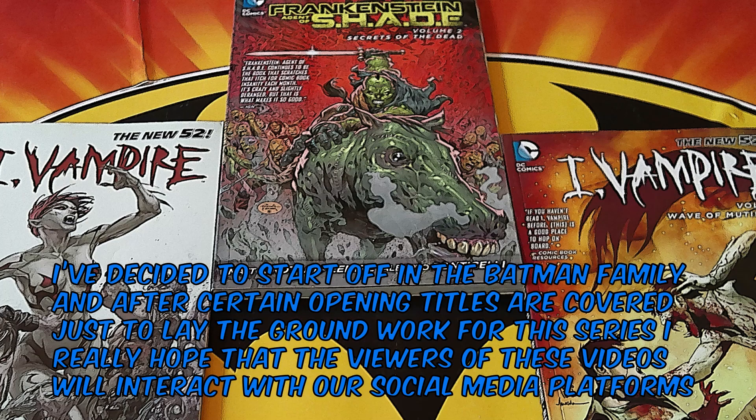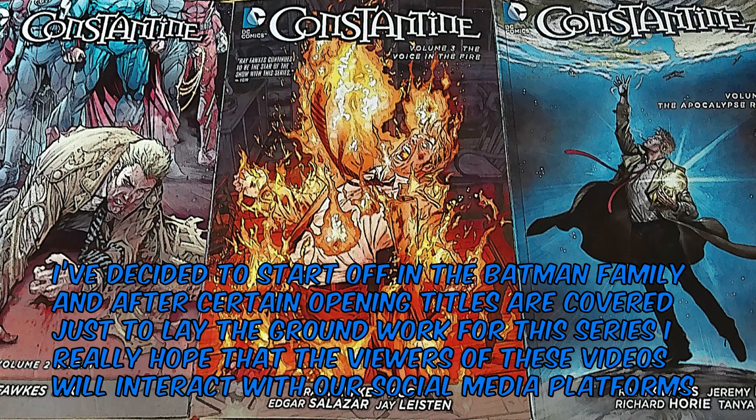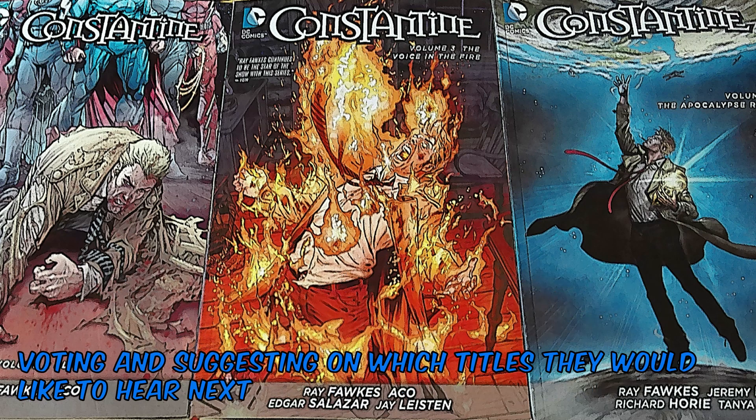I've decided to start off in the Batman family, and after certain opening titles are covered just to lay the groundwork for this series, I really hope that the viewers of these videos will interact with our social media platforms, voting and suggesting on which titles they would like to hear next.